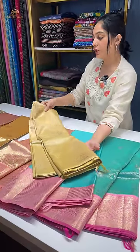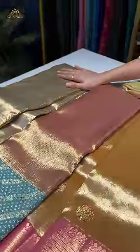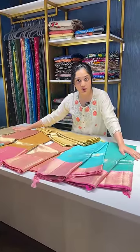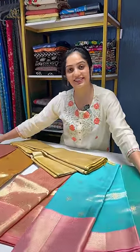All these sarees are from our premium pure organza tissue silk collection. If you want to know the price or any other details, please contact us on Instagram or WhatsApp. You can also book a video call appointment with us to take a closer look. Thank you.